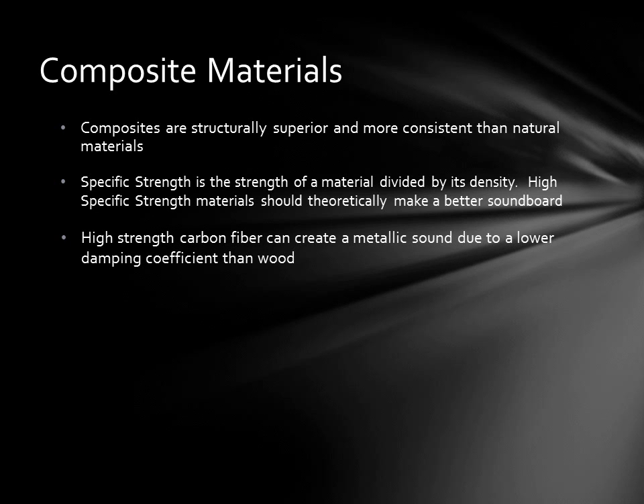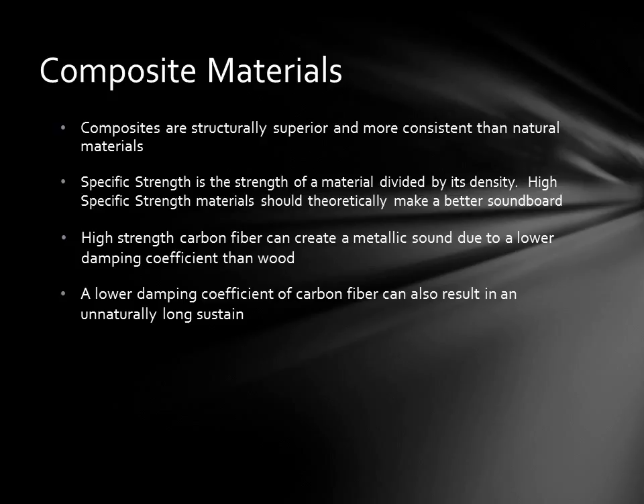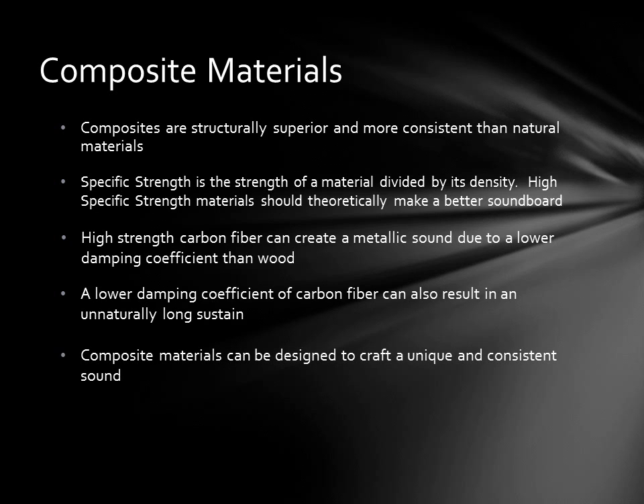This occurs because carbon fiber does not have the same amount of acoustic damping that wood does. Wood has a higher damping coefficient that causes high frequencies to quickly damp out. The low damping coefficient of carbon fiber composite can also result in a longer sustain — while this normally would be considered a good thing, the sustain could be unnaturally long for a piano. Wood is an amalgam of fibers, pores, and resin that damp sound waves on a macro as well as on a micro level. Fortunately, judicious choices in fiber type, fiber orientation, resin type, and fillers give the composite engineer a broad palette to tailor the sound of the composite to that of wood and impart a bright or mellow tone.